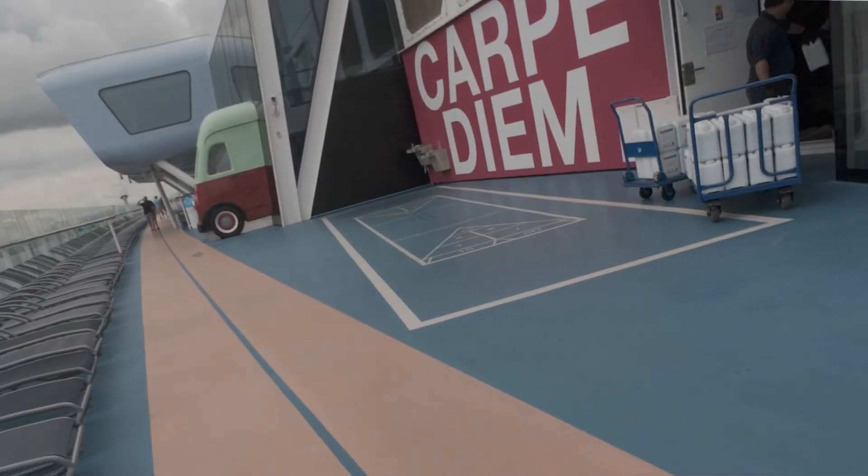Just outside the SeaPlex door on the deck they have shuffleboard and other activities, all coordinated by the SeaPlex crew. There's a desk downstairs where staff are really helpful — that's also where you pick up your Xbox controllers and can ask any questions you have.